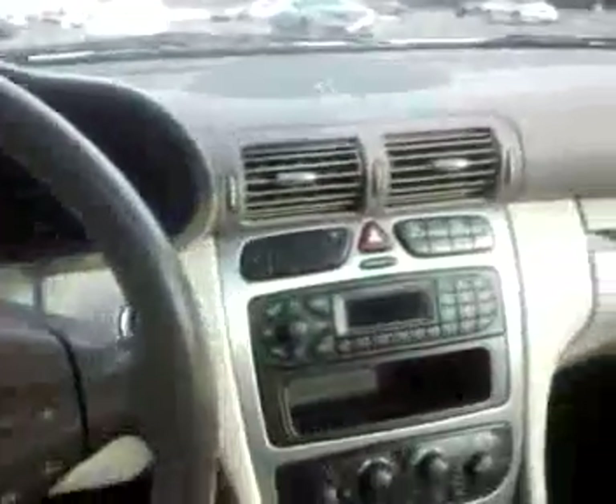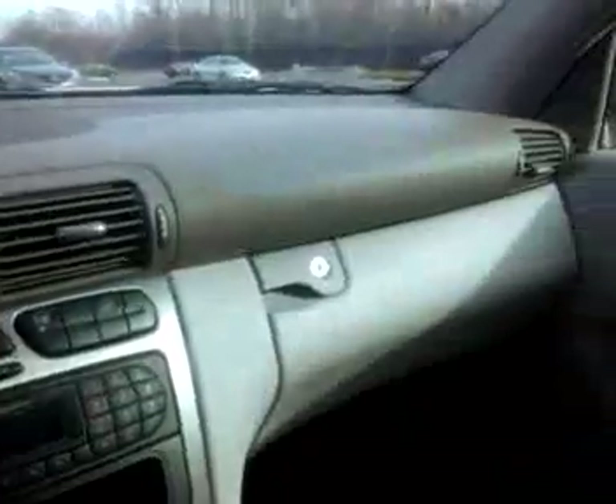This is a 2002 Mercedes-Benz C230 Coupe. This car has 65,000 miles on it, which is extremely low. This is a very, very clean car in fantastic condition. It's a nice four-mile car. Everything in this car is working. This car drives fantastically. It's a really great small little car.